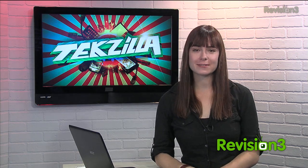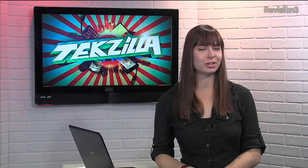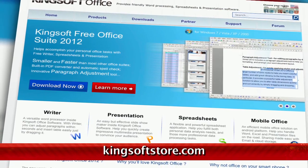Today's Techzilla Daily is brought to you by Audible. If you're in the market for a Microsoft Office alternative, and OpenOffice wasn't a good fit for you, try out the free version of Kingsoft Office Suite.